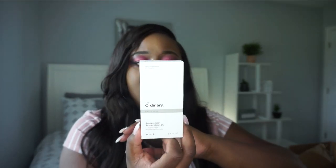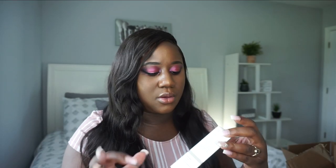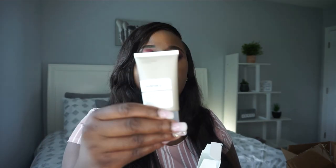The rest of the products from Ulta are all from The Ordinary. I'm going to do a whole separate video on The Ordinary skincare from beginning to end since it's very popular. From Ulta I got the Azelaic Acid Suspension 10%. Their packaging is very smooth and simple — I really like it.